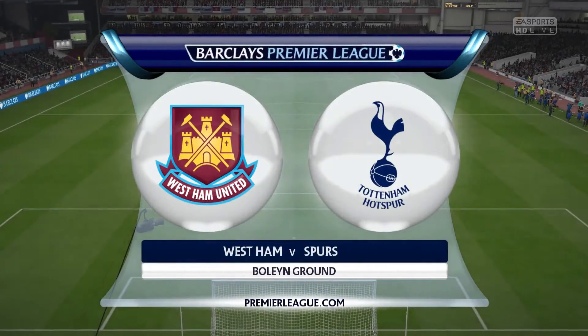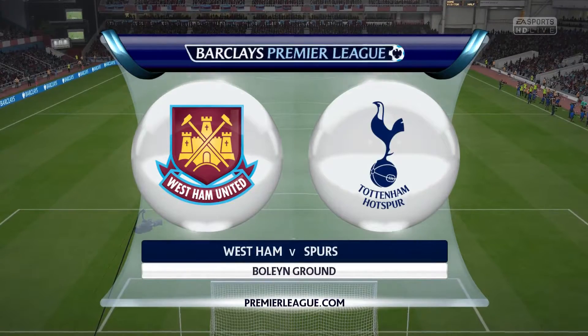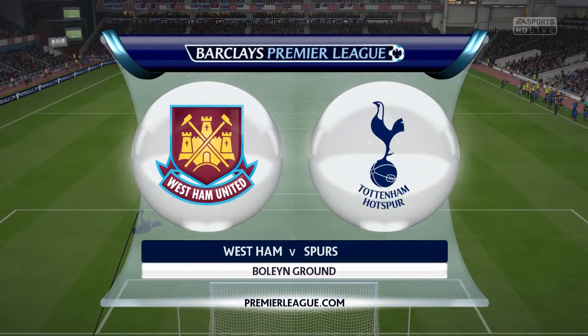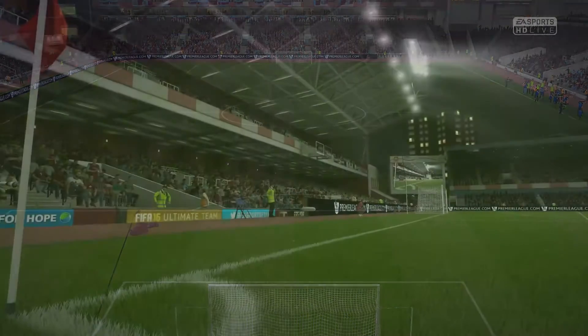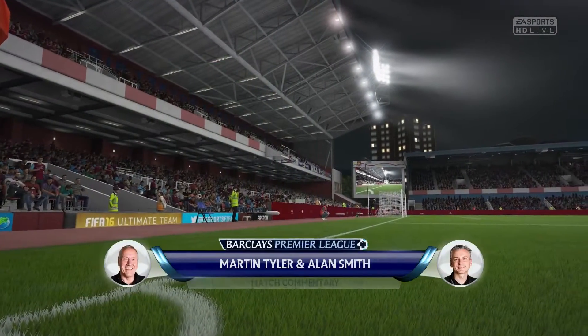Hi there everyone, Martin Tyler here. With me today, I'm delighted to welcome Alan Smith. Hi there Martin, absolutely delighted to be here. In our game today, West Ham United against Tottenham.